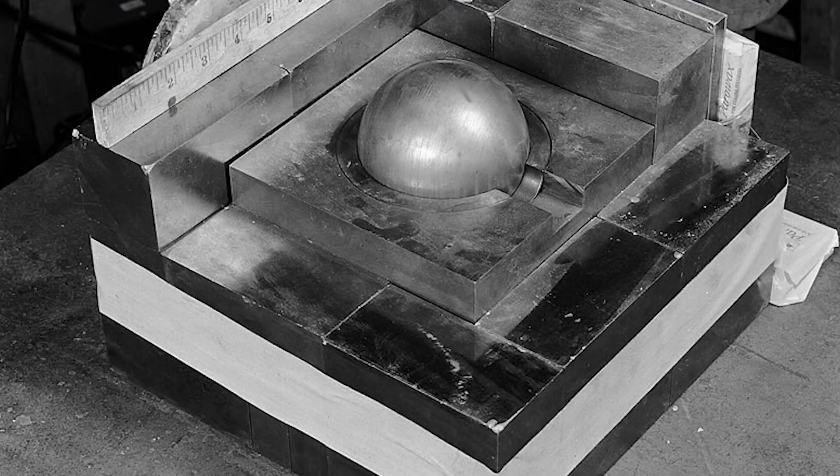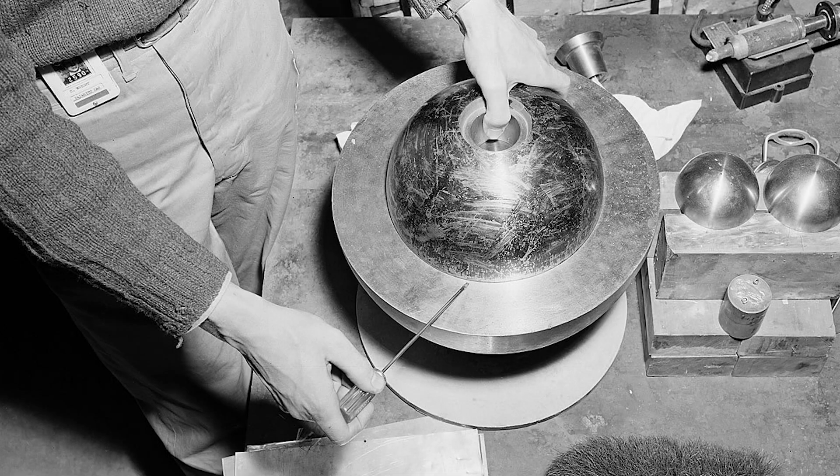The Demon Core was a 6.2-kilogram sphere of plutonium used in two separate criticality accidents in 1945 and 1946 at Los Alamos National Laboratory. The core was intended for use in a third nuclear bomb, but due to the end of World War II it was never used, so scientists decided to conduct experiments on it to learn more about chain reactions.